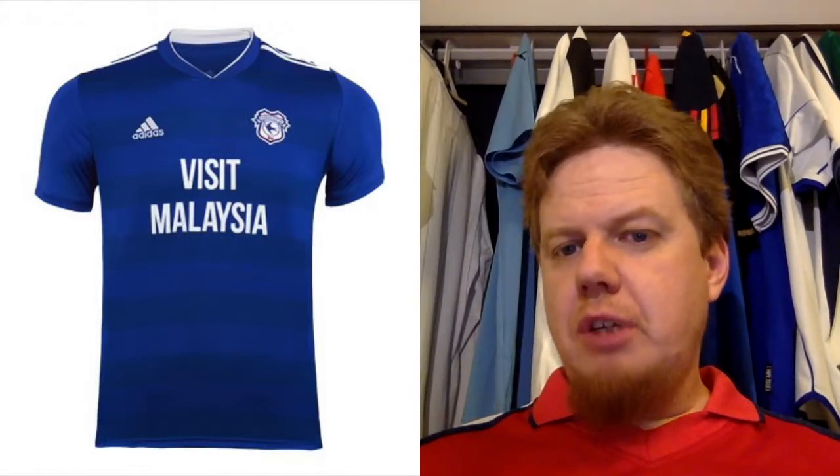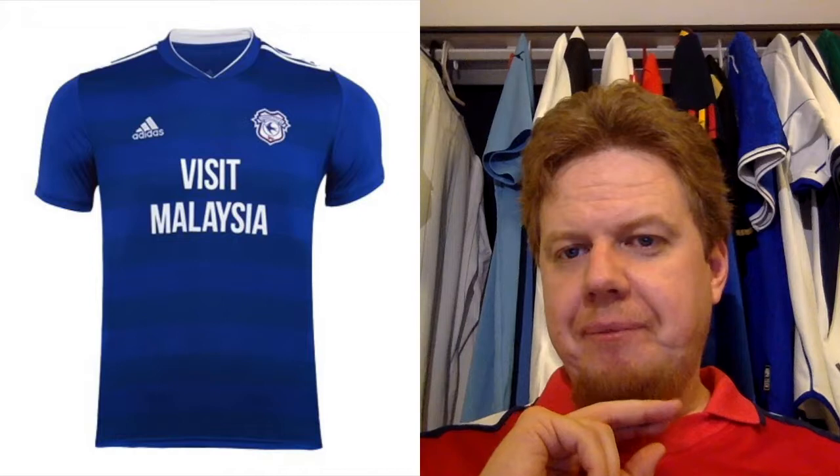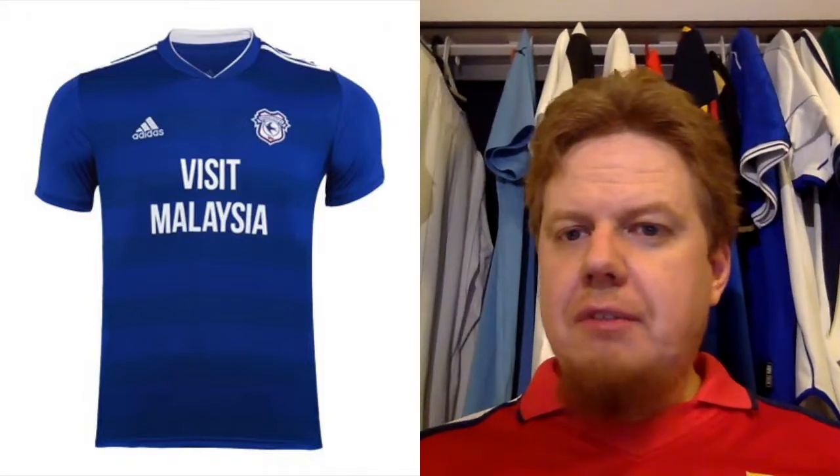And then we are already at the last one for this first installment, which is Cardiff, in Adidas. Pretty straightforward. Blue — as blue as can be — with some horizontal striping. Visit Malaysia — the two-line sponsor. I'd prefer it in one line. Nothing exciting, but also nothing bad. I like the horizontal striping. We have the three shoulder straps. The collar is the same — very similar to the Sweden jersey in the way it's cut. This is I think a six-star.